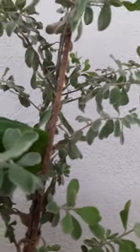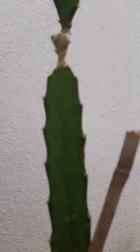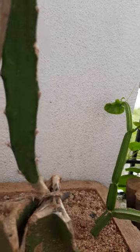It is very greenery here, and this one — dragon fruit is there, potted in a big size pot.